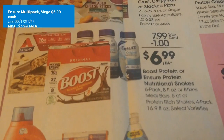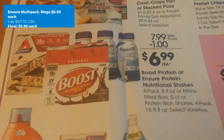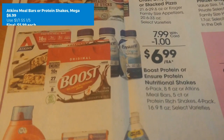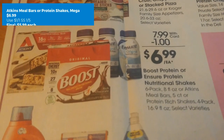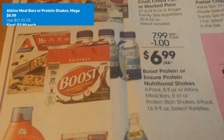Ensure multi-packs are on mega sale for $6.99. We have a $3 off one from SmartSource 1/26. Final cost just $3.99. We also have a deal on the Atkins Meals, Bars, and Protein Shakes — also $6.99 on mega sale. There is a $1 off one in SmartSource 1/1.50. Final cost just $5.99 each.